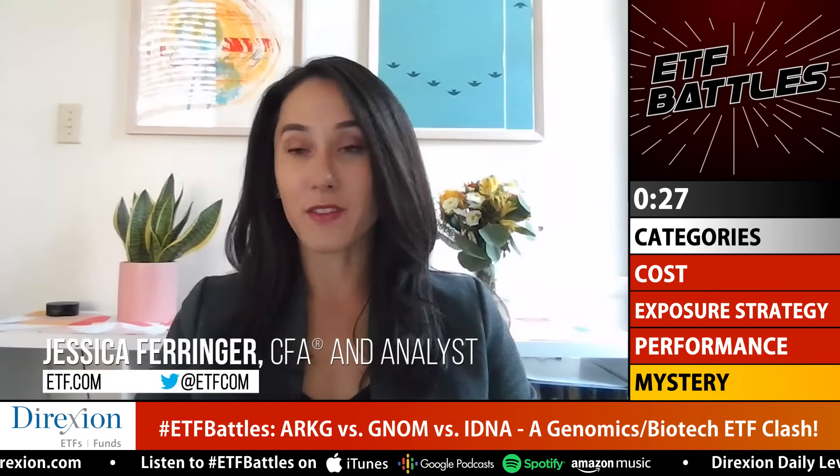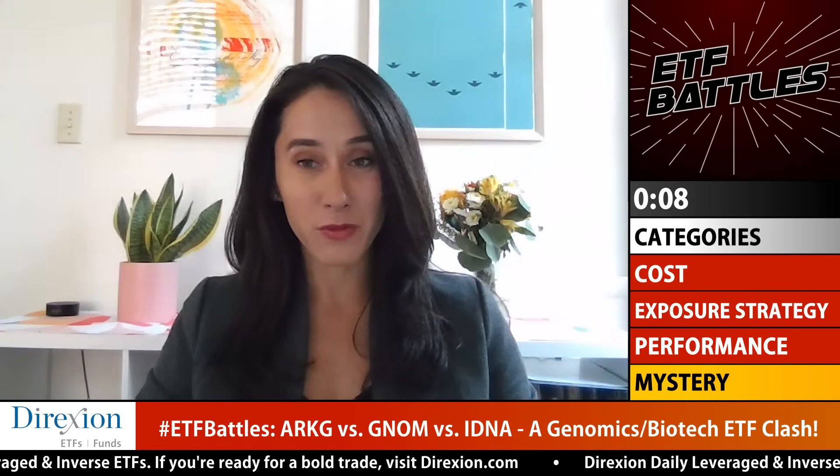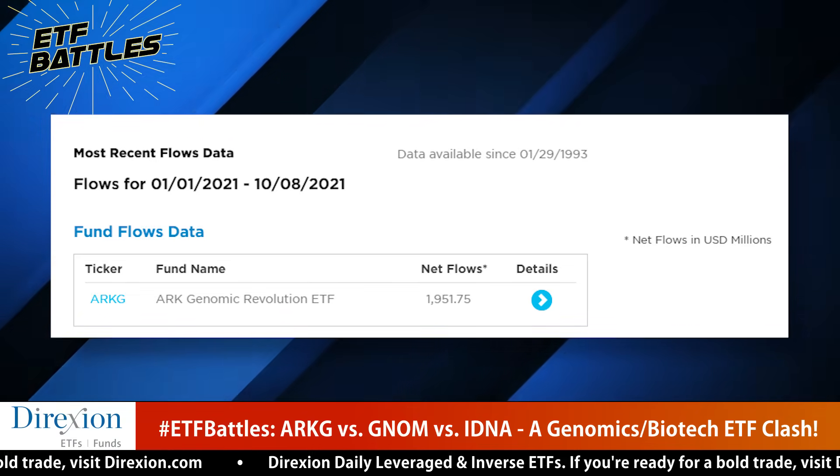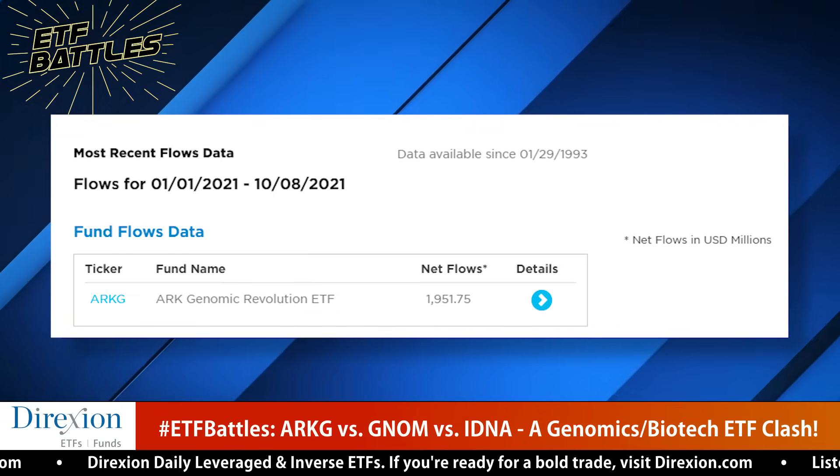For her mystery battle category, Jessica chooses investor appeal. The ARK funds have a strong following — Cathie Wood is basically a celebrity in the ETF business. ARKG is significantly bigger, at over $7 billion in assets, compared to roughly $300 million each for IDNA and GNOM. Despite rough performance this year, ARKG still has positive net flows. Jessica gives ARKG the mystery category win based on investor appeal and the reputation ARK has built around disruptive innovation.